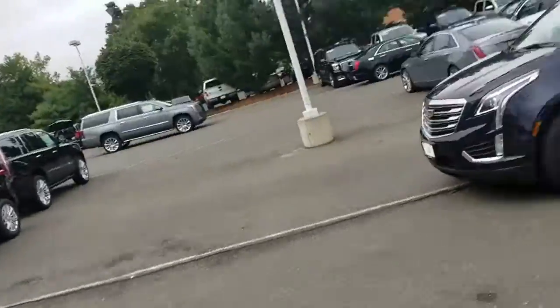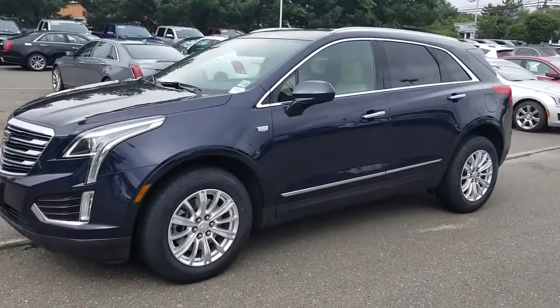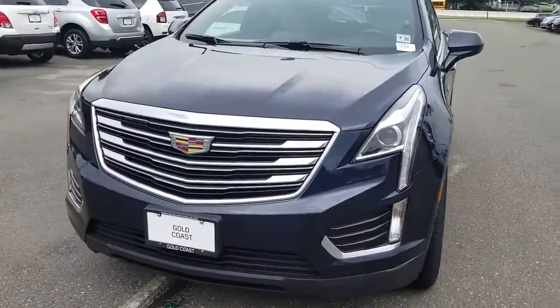Hey, how are you doing? This is Dave with Gold Coast Cadillac. Here's a video of the 2017 XT5 in blue. I'll show you everything on the outside, I'll show you the inside, and I'll point out anything I see. Overall, it's a nice car — it looks to be in very good shape.